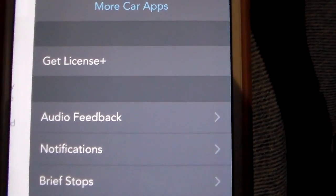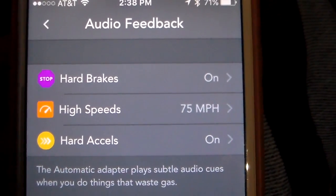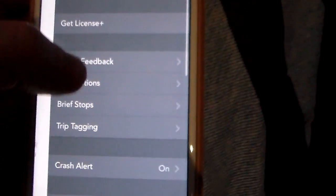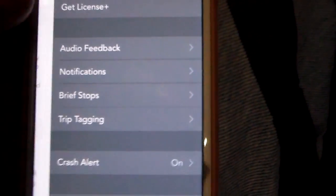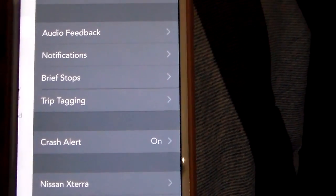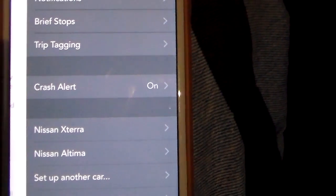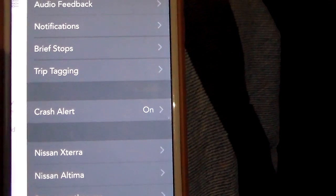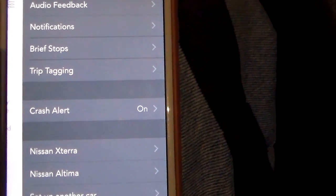Now if I come into here, you can see where you can get the license plus. I've got audio feedback on, so all the little things like going too fast — hard brakes, if I hit the brakes hard it'll ding me; high speeds, if I go over 75 it'll ding me; hard accelerations on. All that stuff is programmed and good to go. Notifications are turned on. Brief stops — 15 minutes, you can program it in and it'll be added to your route as a waypoint. You can do trip tagging, which if you're doing business trips you can keep those separate. Crash alert is on — it will detect a crash, contact Automatic, upload GPS and information, and they have emergency phone numbers so it can notify your loved ones that there has been an accident.